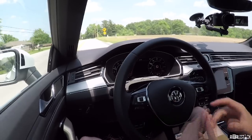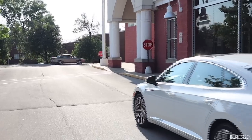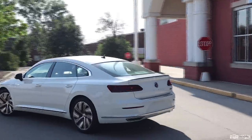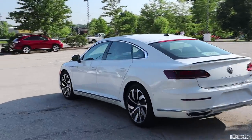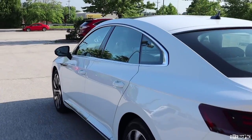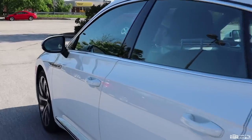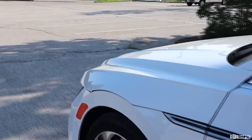By no means does it have great feedback, but it's weighted nicely and pretty direct and linear, especially in sport. When you put it into comfort, the steering lightens up, the ride softens up, and the transmission is more lazy. Road imperfections, while better masked in comfort, are not forgotten about, but the ride is never jarring and the vehicle remains composed through most of the nasty stuff.